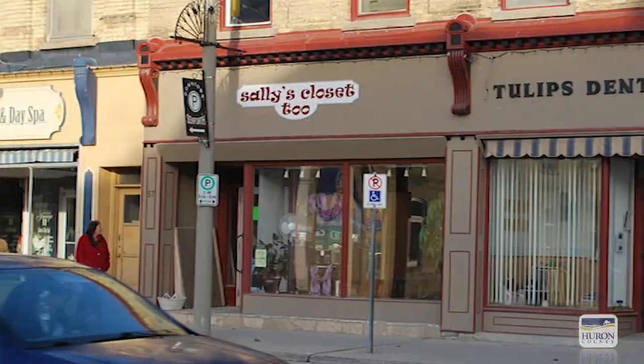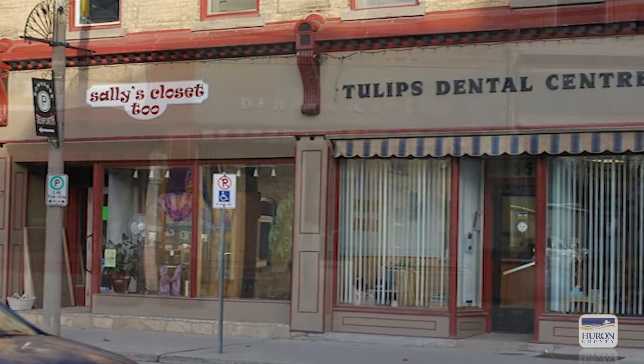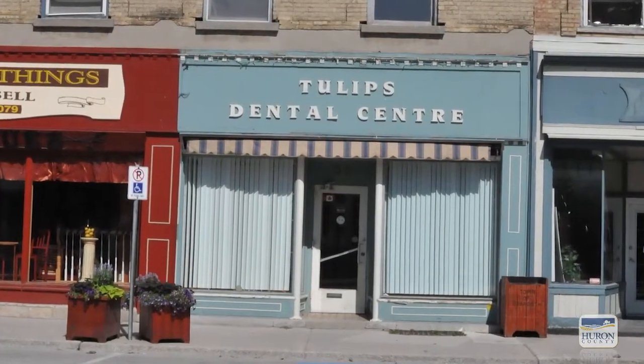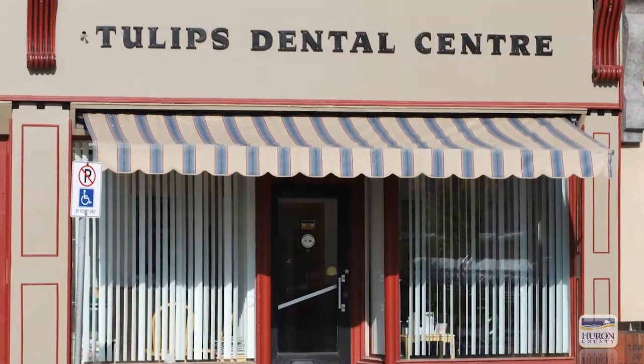55 and 57 Main Street, housing Claver-owned Sally's Closet 2 and its neighbor Tulip's Dental Center, got a new look as well — an inside-out facelift set off by beautiful heritage paint colors.